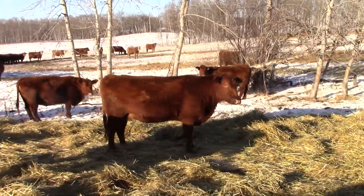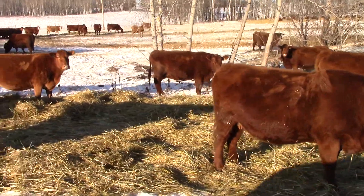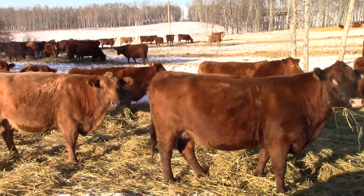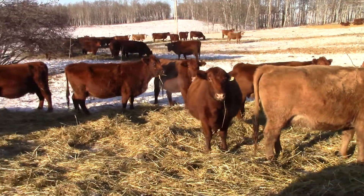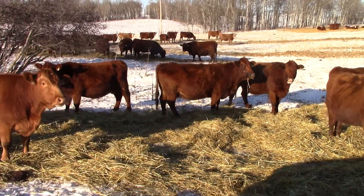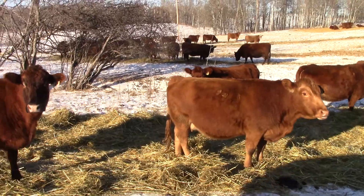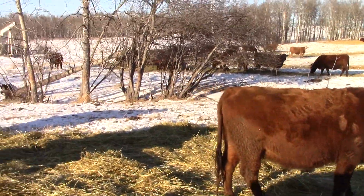Driving along here — these cows have been out on pasture and they're going to start calving the first part of March, so they're going to be March-April calvers. Full herd health — they've had all their shots, eight-way IBR. We'll have a picture of the bulls as well and we'll take a video of the red heifers.